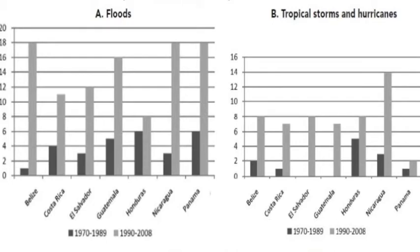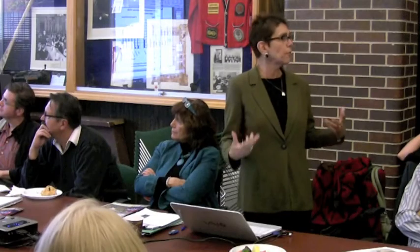If you look at Guatemala, the change in the number of high-intensity floods from the past 20 years compared to the 20 years before that is three times greater — and that doesn't even show up on the tropical storms and hurricanes data. This needs to be factored into any kind of risk assessment of the mine in Guatemala.